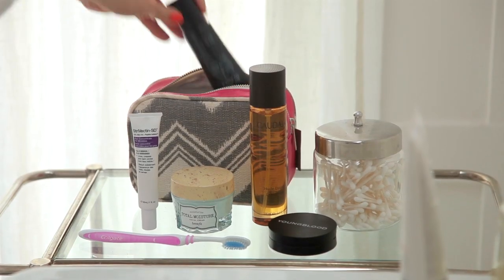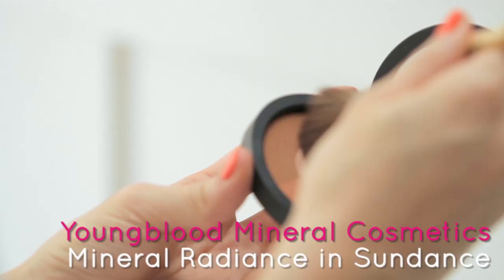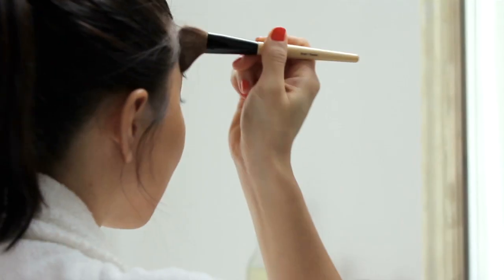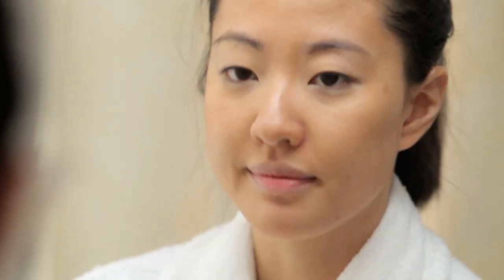A tinted moisturizer or all-in-one BB cream is all you need as a base to face the day ahead. Blend with fingers. Since your BB cream has SPF, good girl. You need to fake a little glow with a warm blush or bronzer on cheeks and anywhere the sun would naturally hit your face.